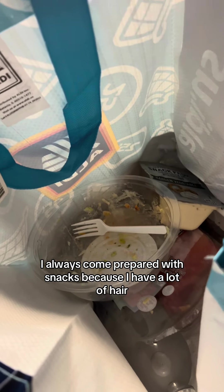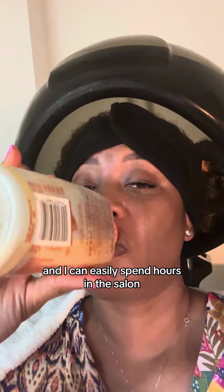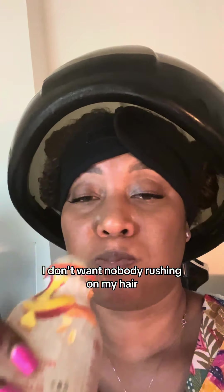I always come prepared with snacks because I have a lot of hair and I can easily spend hours in the salon. I don't want nobody rushing on my hair.